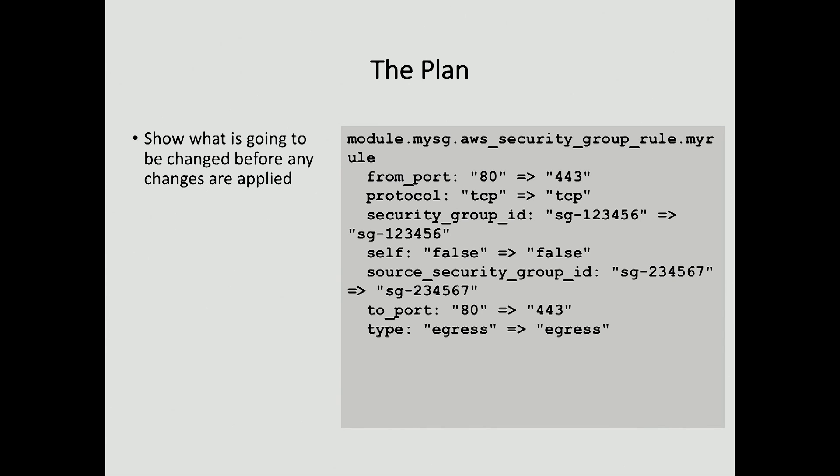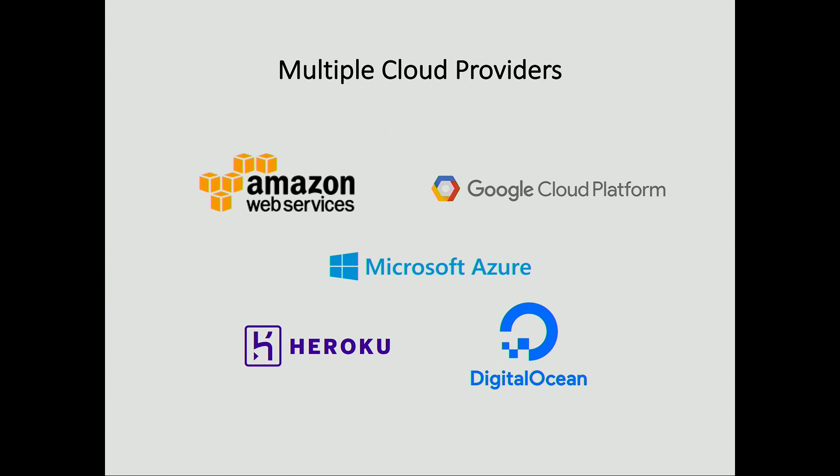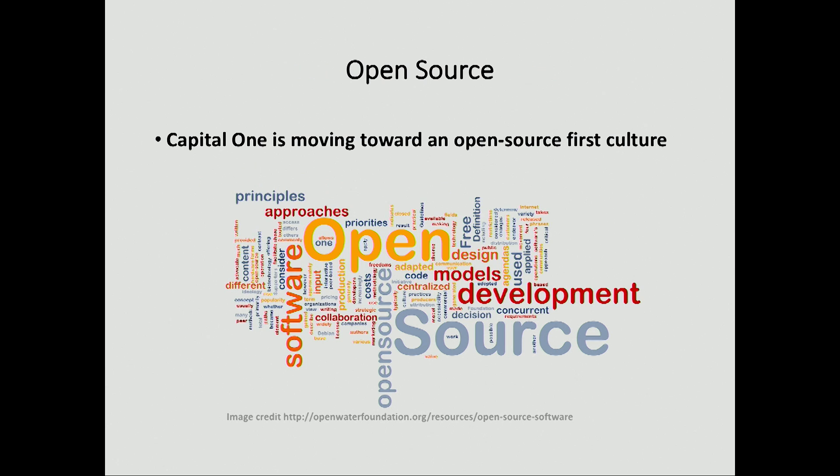The Terraform plan is super important to everything we do from a review perspective. You can't really blue-green network deployments if you want to change a port coming inbound from the edge — you better get that right the first time. Not only do we use this for our developers to figure out what they're going to change, we integrate the plan into our review process so that our architecture and security teams can understand what's about to happen. We've actually gone ahead and enhanced some of the plan capability by parsing it out and building something more human readable.